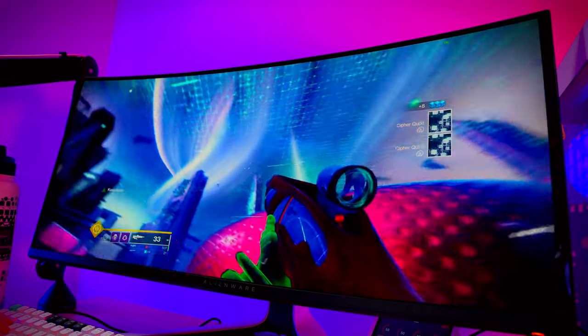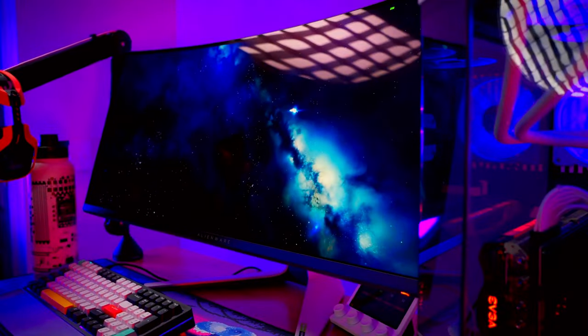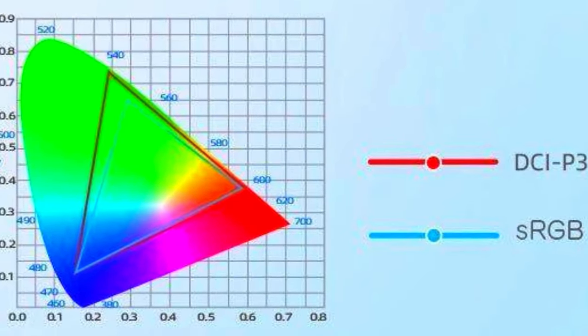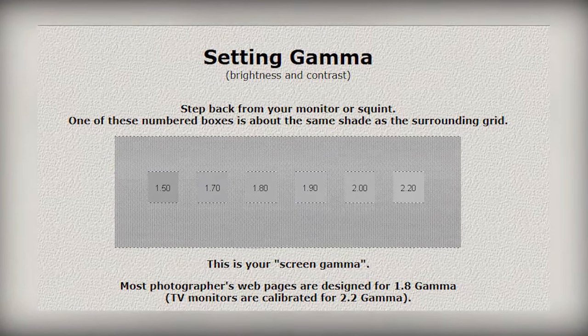For content creators and gamers who demand precise color accuracy, the Creator Mode is a game-changer. It allows you to choose between native DCI-P3 and RGB color spaces, adjusting gamma settings to suit your preferences.